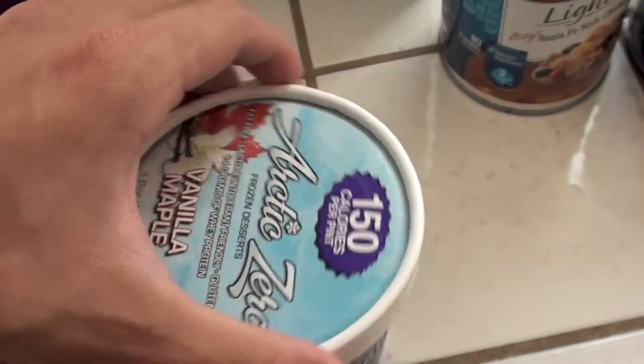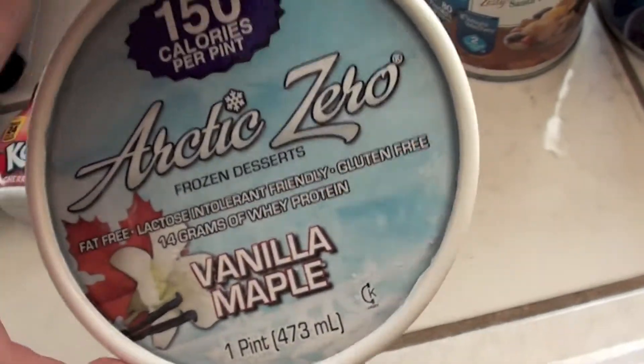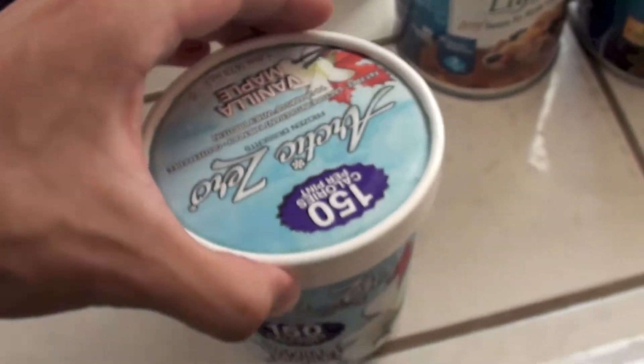Also some Arctic Zero, 150 calories per pint. Vanilla maple — this is probably my favorite flavor. Check the macros on that. If you guys haven't checked out the recipe I did for this, go to my channel. It's called '150 calorie pint ice cream — Food for Thought.' Just go to my playlist, Food for Thought, and check it out there.